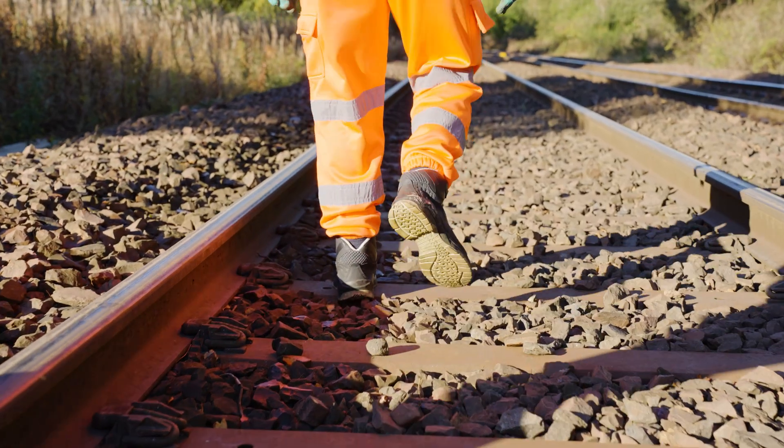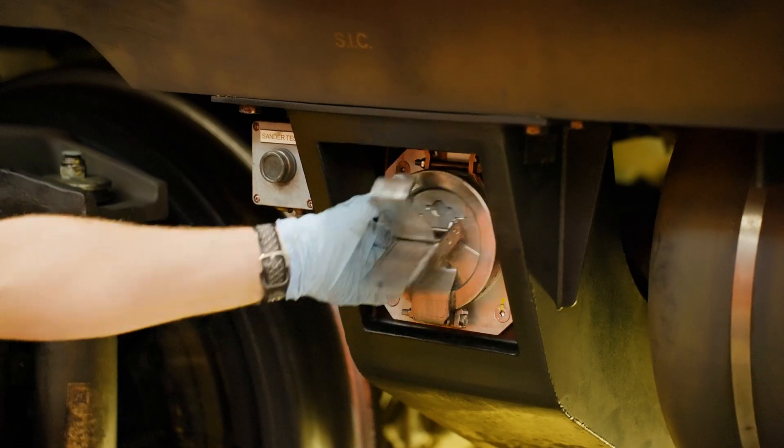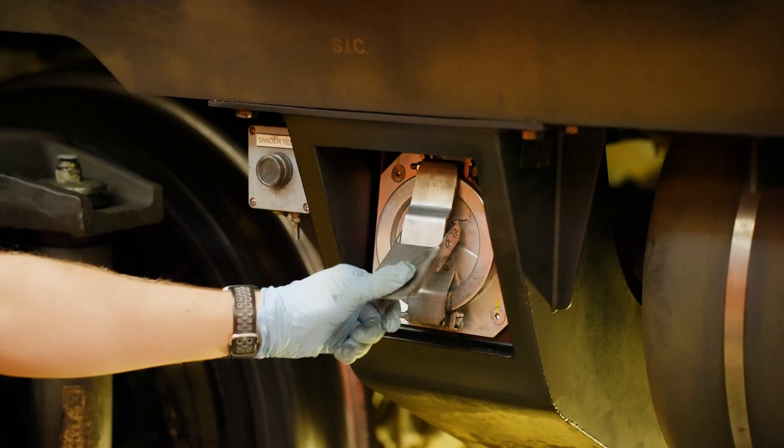We'll speak to our colleagues within Scotrail and they'll do the analysis from the two trials, with the possibility of rolling it out to the wider fleet within Scotrail.